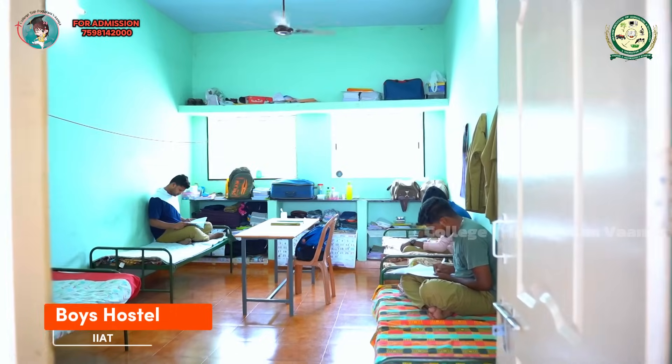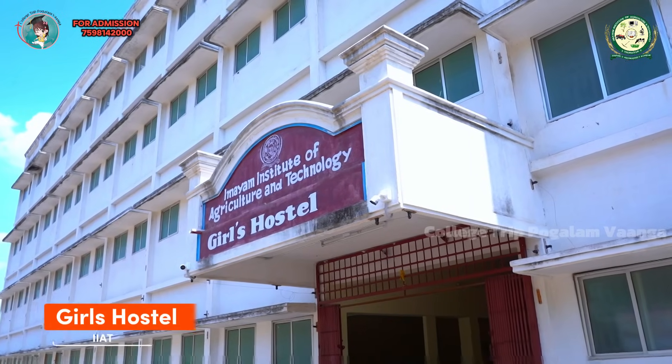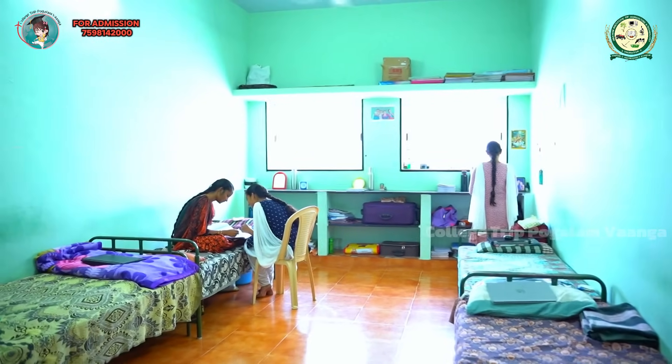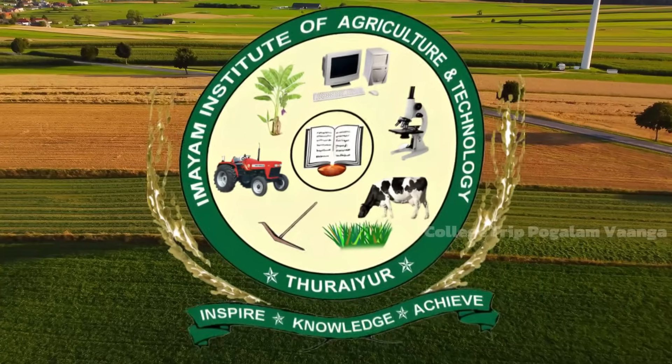Hostels are autonomous units with their internal administration under the supervision of the Council of Wardens and Hostel Management. The canteen provides hygienic food three times a day.